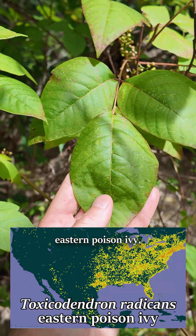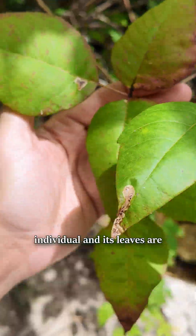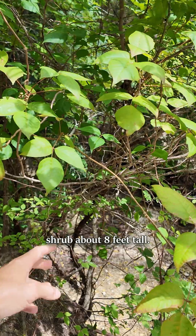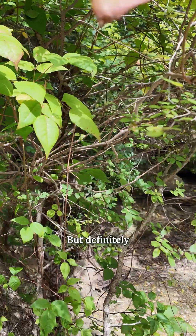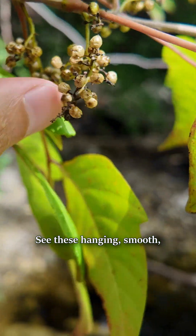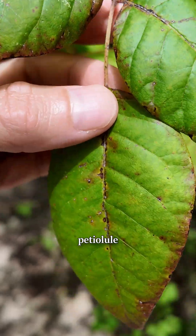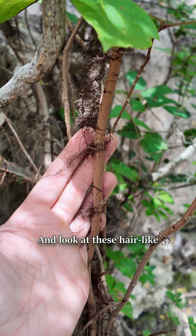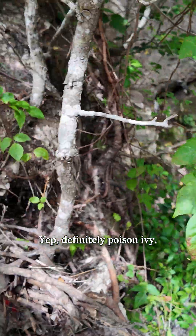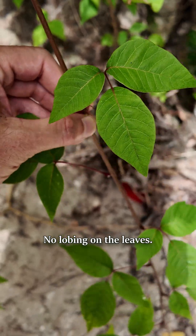Believe it or not, this is eastern poison ivy, Toxicodendron radicans — basically no lobes on this individual, and its leaves are huge. It's a freestanding shrub about eight feet tall, but definitely still poison ivy. See these hanging, smooth, whitish fruits and these reddish petioles — longer central petiole, alternate branching, and look at these hair-like adventitious aerial roots. Yep, definitely poison ivy. It's the same individual, just much smaller leaves with no lobing.